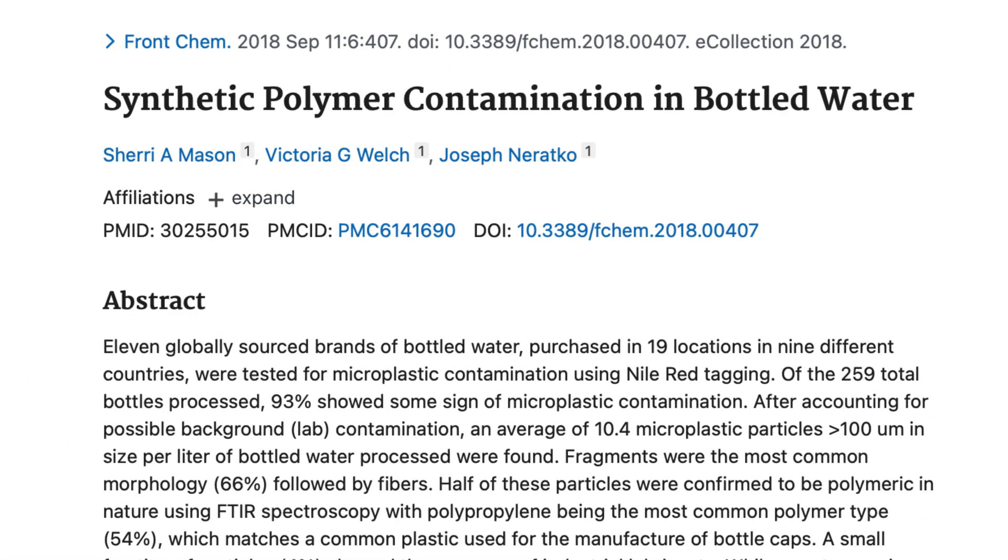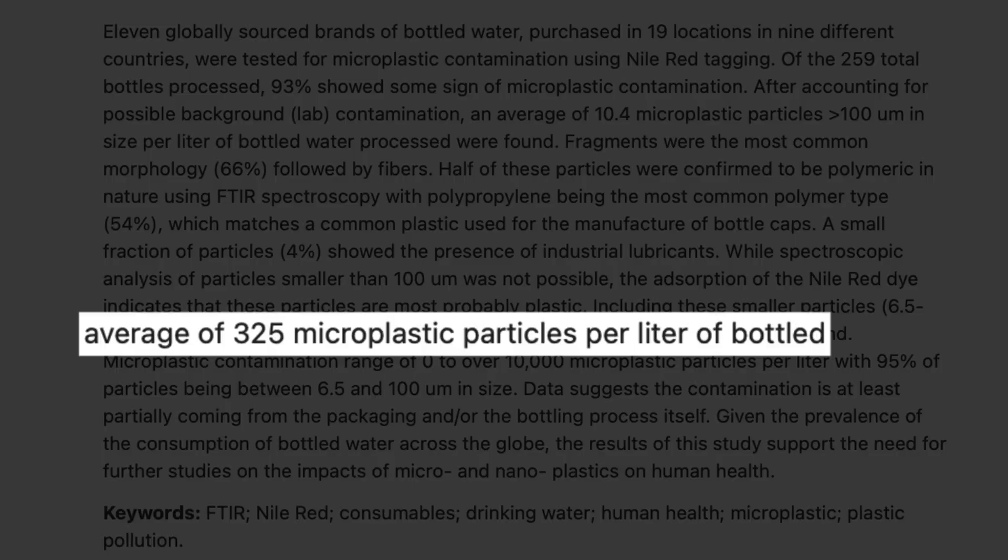In 2018, a study tested 11 popular bottled water brands and on average they found around 325 plastic particles per liter. Some brands were much worse, going up to over 900 particles per liter. And that was just using standard lab methods.